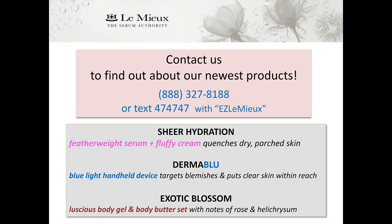As we start the new year, we'd like to remind you about some great new products. First, Sheer Hydration — a two-in-one featherweight serum plus fluffy cream — is a great all-in-one moisturizer ideal for combination and oily skin. We also have Dermablu, a blue light handheld device that targets blemishes, a super easy treatment for blemish-challenged skin. And it's never too early to start thinking about Valentine's Day — our Exotic Blossom Body Gel and Body Butter Set is the perfect way to pamper yourself, with the scent of rose and helichrysum flowers. Contact us today to find out more. Thank you.